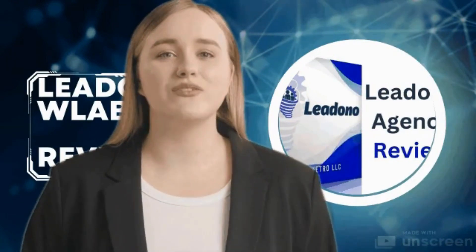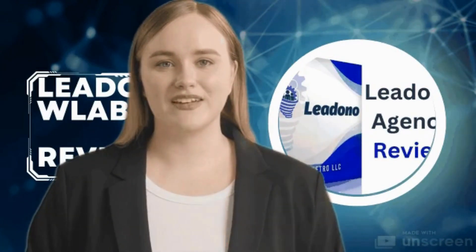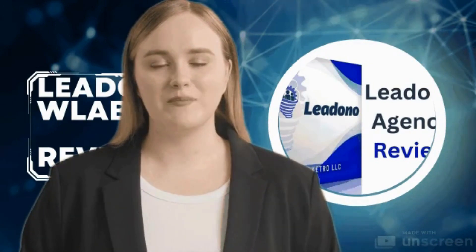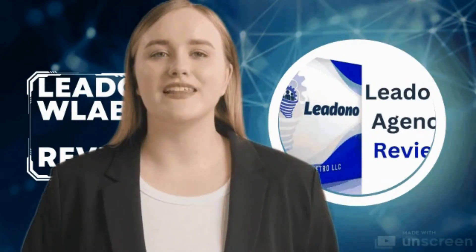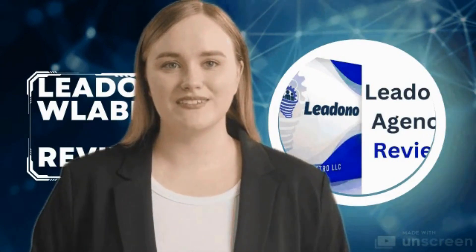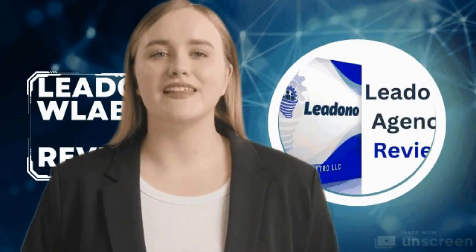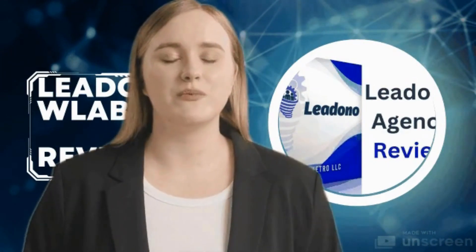Hello, Lidono Label 500 — revolutionizing label printing. In the fast-paced world of business, efficiency and precision are paramount. For companies relying on label printing, the Lidono Label 500 emerges as a game-changer, seamlessly integrating cutting-edge technology to redefine the label printing experience.